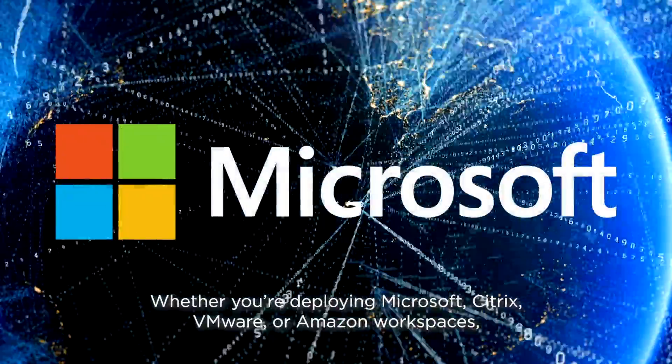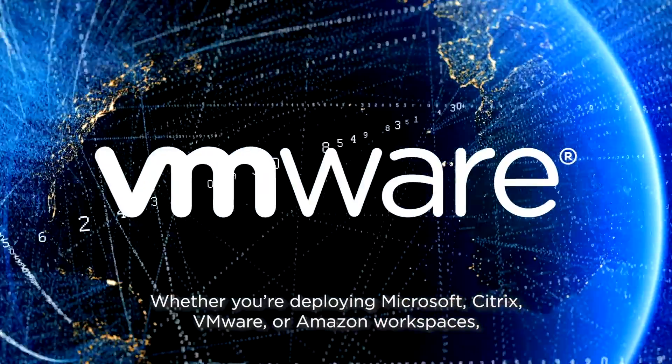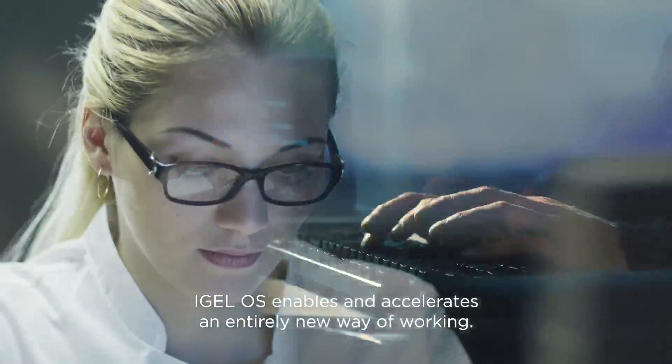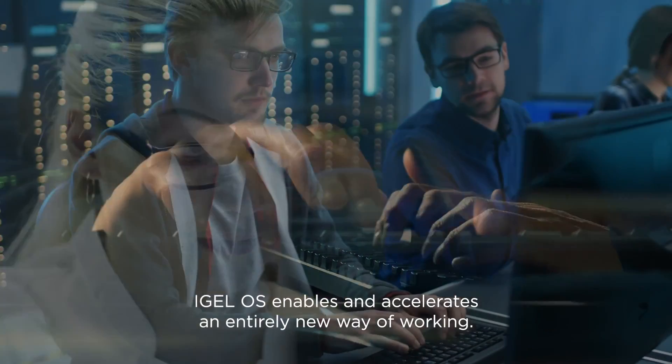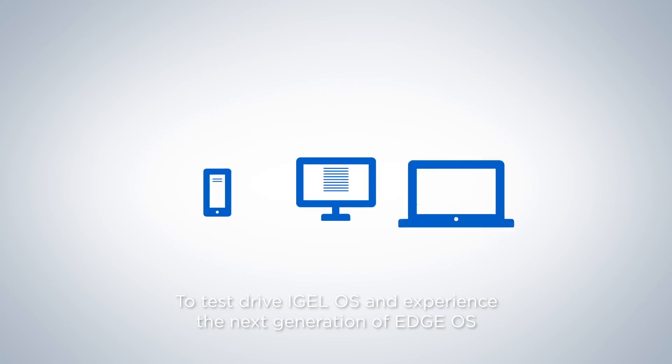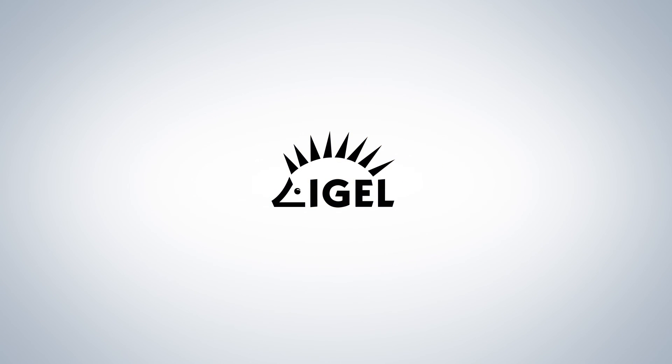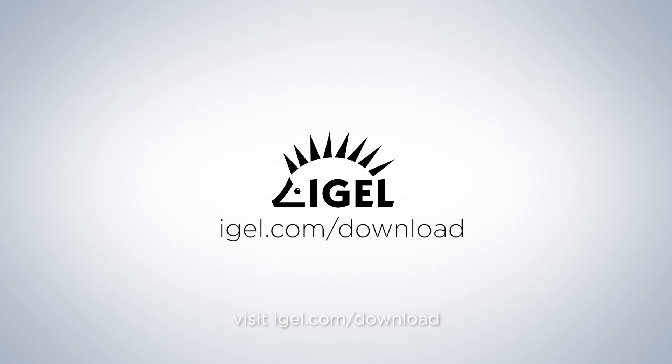Whether you're deploying Microsoft, Citrix, VMware, or Amazon Workspaces, IGEL OS enables and accelerates an entirely new way of working. To test drive IGEL OS and experience the next generation of Edge OS, visit IGEL.com/download.